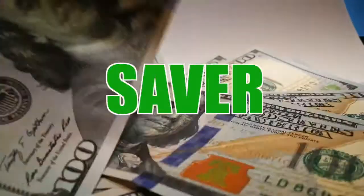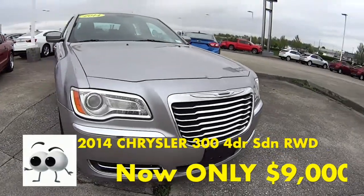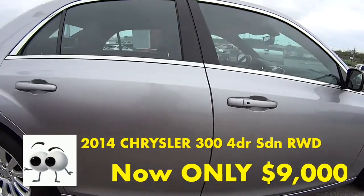Welcome to this Money Saver Monday at Jack Burford Chevrolet. This is a Billet Silver Metallic with black leather interior 2014 Chrysler 300 that we recently traded for.